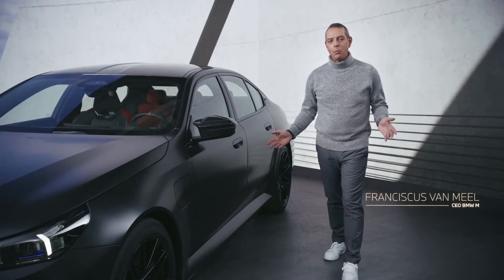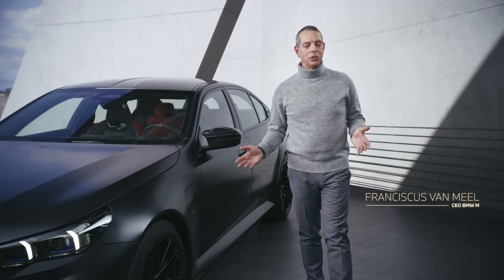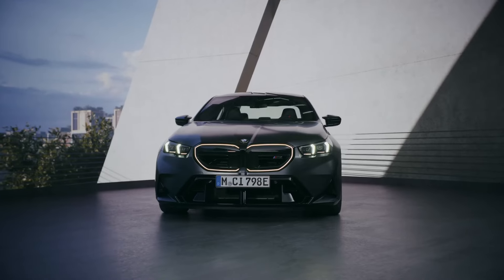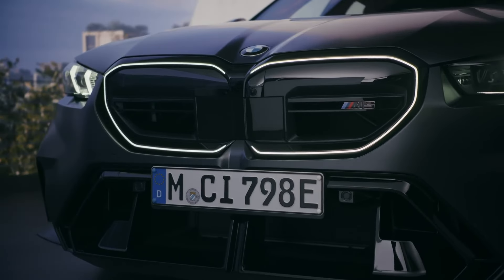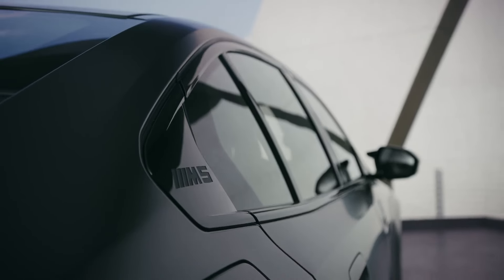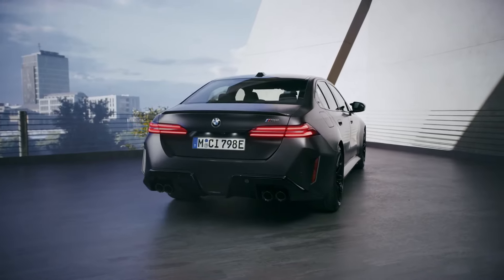Hi everyone and welcome to the seventh generation of an icon that founded the high performance segment in the upper class and dominated ever since. Welcome to the all-new BMW M5.